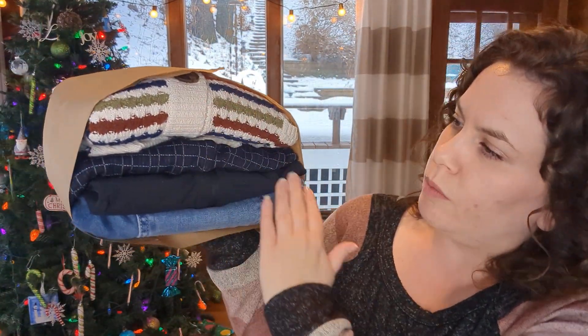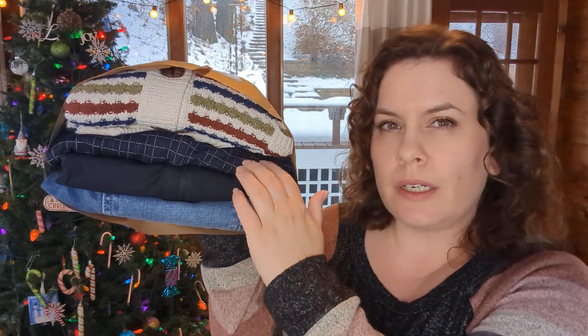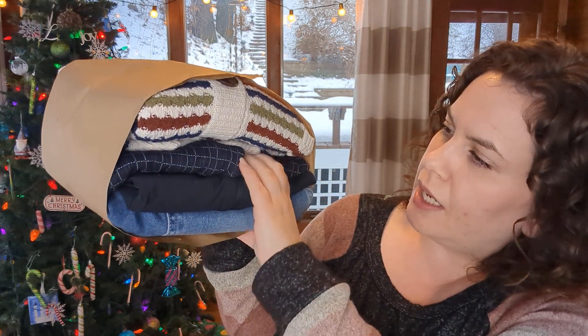Here's what we've got in the box: a stripy sweater, something black, more denim which I really don't need, and then it looks like a pair of dress pants that I think I picked for my preview. So let's go ahead and dig in.